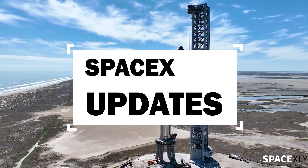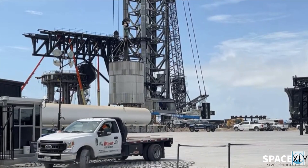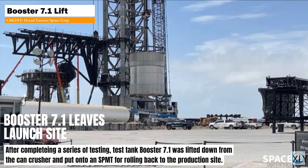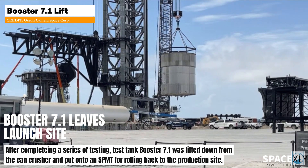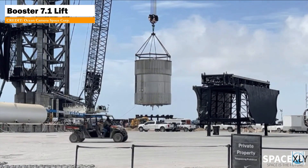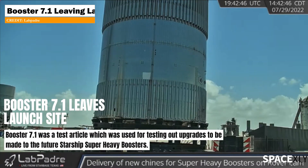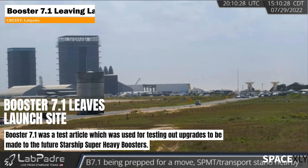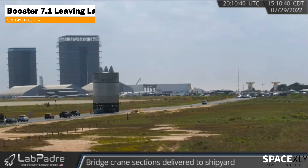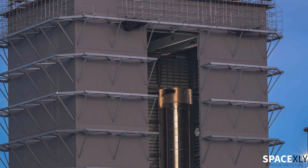Hi and welcome to another video of SpaceX updates. Test tank Booster 7.1, after completing its test campaign, left the launch site yesterday. Booster 7.1 was a test article meant for collecting new data for making future upgrades to the Starship Super Heavy booster. Thank you, B7.1, for your service to mankind. My guess is that it will end up in the scrap yard soon.